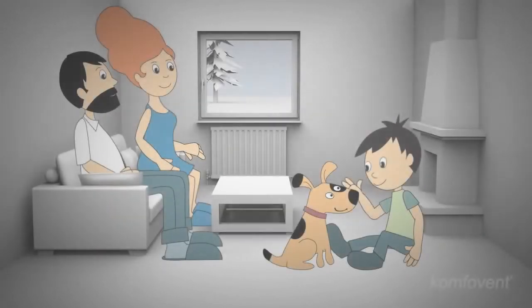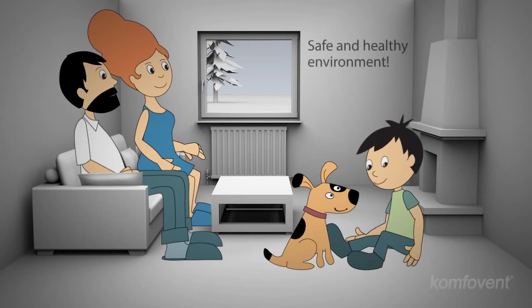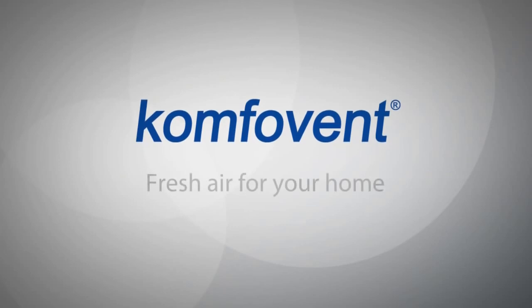You cannot see or hear fresh air. Perhaps you cannot even smell it. But you can create a safe and healthy environment for your family. ComfoVent air handling units. Fresh air for your home.